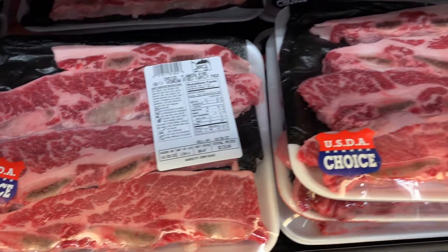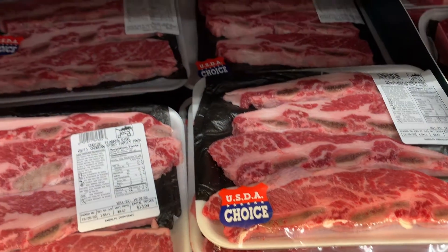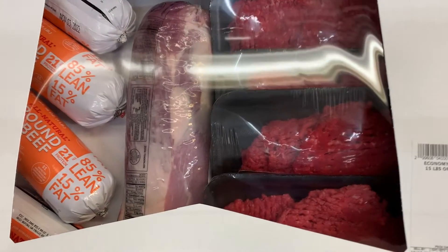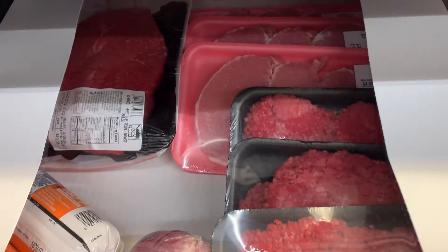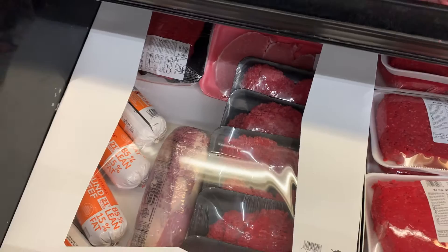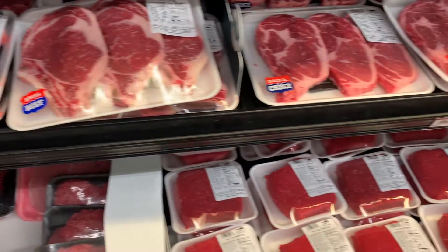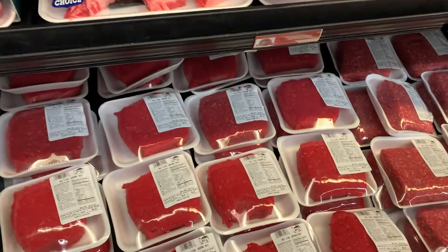We noticed that the meats here in the commissary are a lot cheaper than the local grocery store by a couple of dollars, so we were actually surprised by that. I've never seen a grocery store box up meat like that — all that meat in that box was 15 pounds and it is marked cheaper for someone to buy.